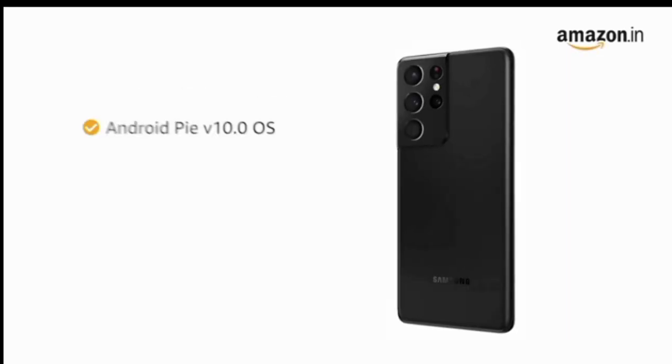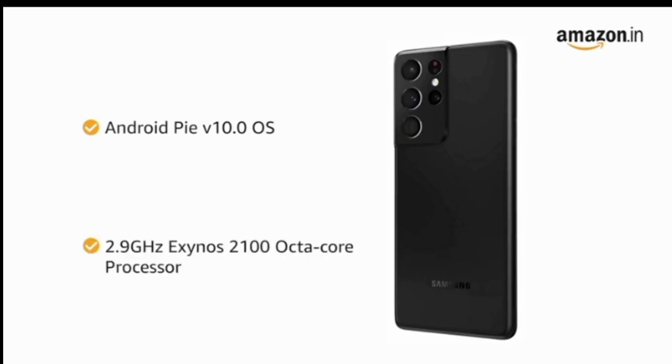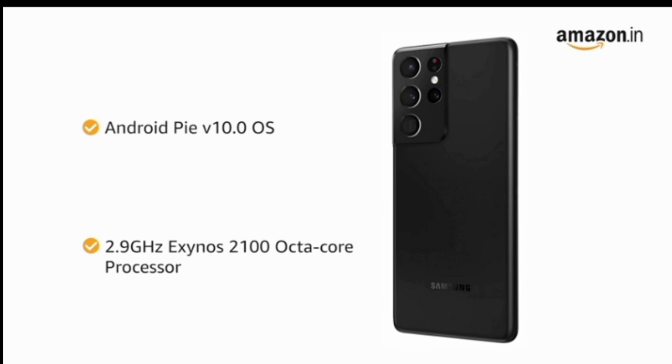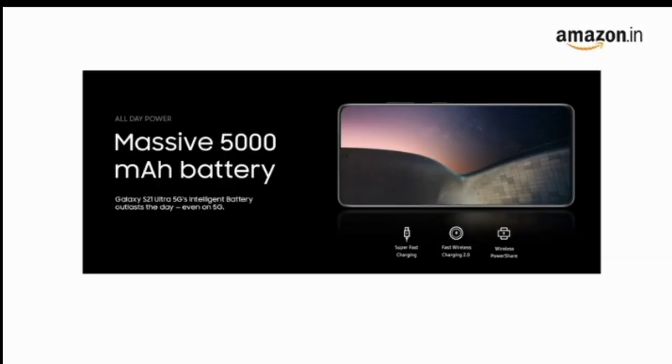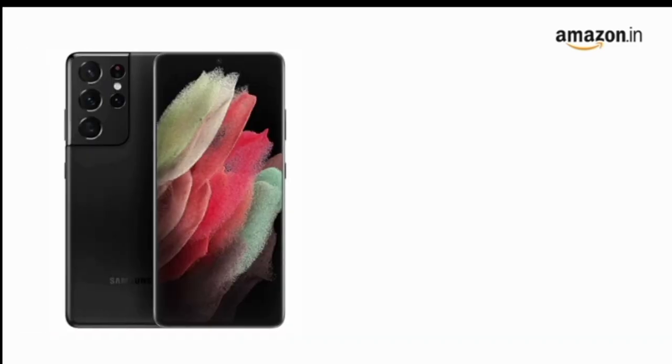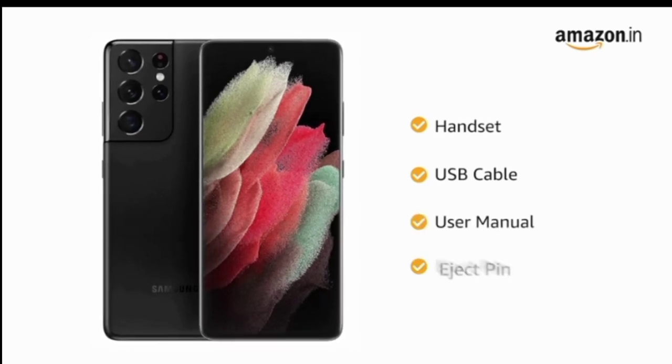The phone runs on the Android operating system. The Exynos 2100 octa-core processor provides smooth multitasking and high-end gaming. The phone is powered by a 5000mAh battery. The box includes the handset, USB cable, user manual, and eject pin.